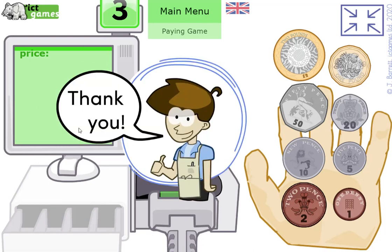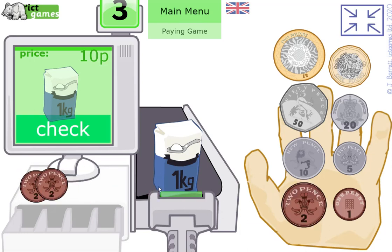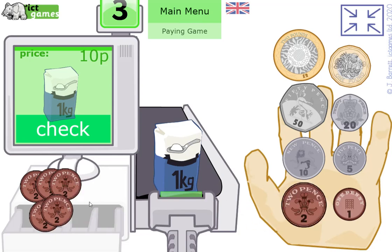That 11p pays for the bread — a fair swap! Now a one-kilogram bag of sugar. Let's pretend you haven't got a 10p coin — how could you make 10p without a 10p? Two, four, six, eight, ten — using 2p coins makes 10p. Let's check — yes, that's right!